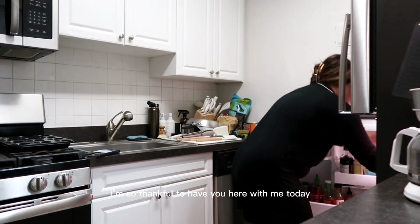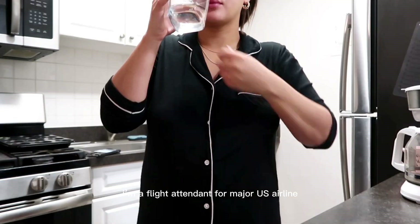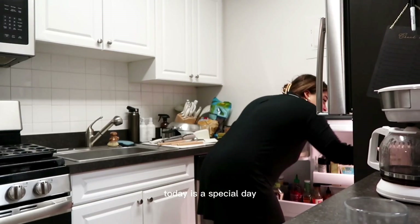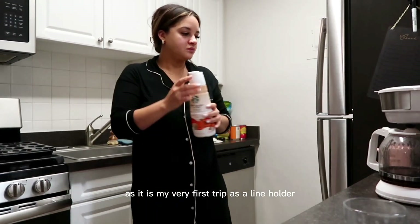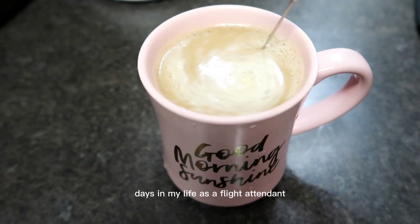Hello friend! Good morning. I'm so thankful to have you here with me today. My name is Shawnee. I'm a flight attendant for a major U.S. airline based in Washington, D.C. Today is a special day as it is my very first trip as a line holder. I'm so excited to bring you along and show you a couple days in my life as a flight attendant.